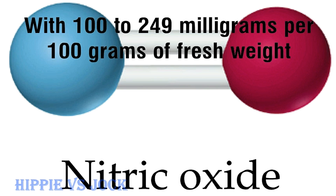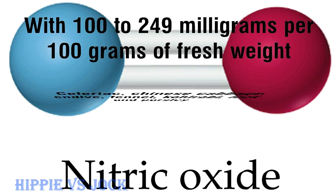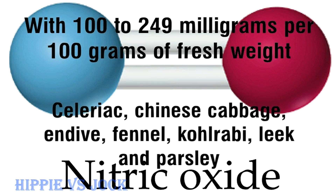With 100 to 249mg per 100g of fresh weight: celeriac, Chinese cabbage, endive, fennel, kohlrabi, leek, and parsley.